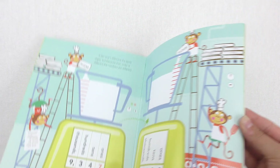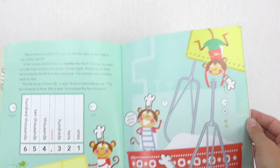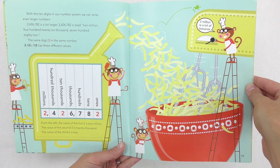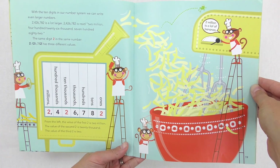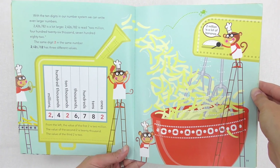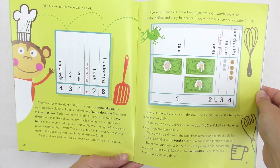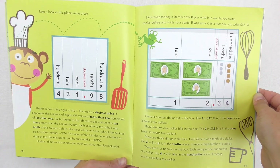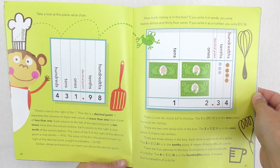If we keep fast forwarding, you can see that we work into the thousands, the ten thousands, and the hundred thousands on the next page. Don't be afraid to only pick and choose a couple of pages and let them explore the book further on their own. Then if we look at page 20, it talks about a decimal point, which is great, and then we even go into money.